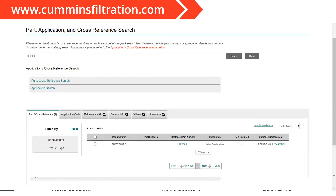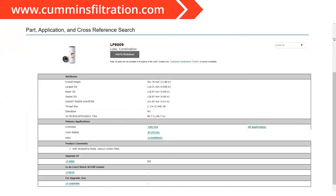Let's click on the FleetGuard LF9009 part number as our example. After selecting the part number, you're going to see more specific information about that particular product. This includes things like filter dimensions, performance, primary applications where that filter would be used, and cross-reference information if there are FleetGuard upgrades or even downgrades in the event that you need a substitute product.